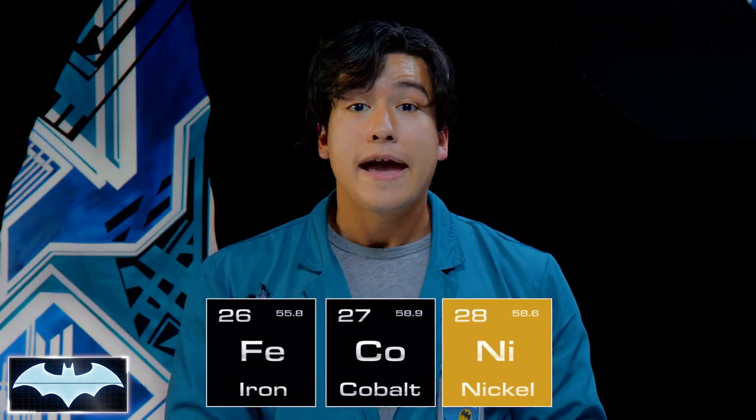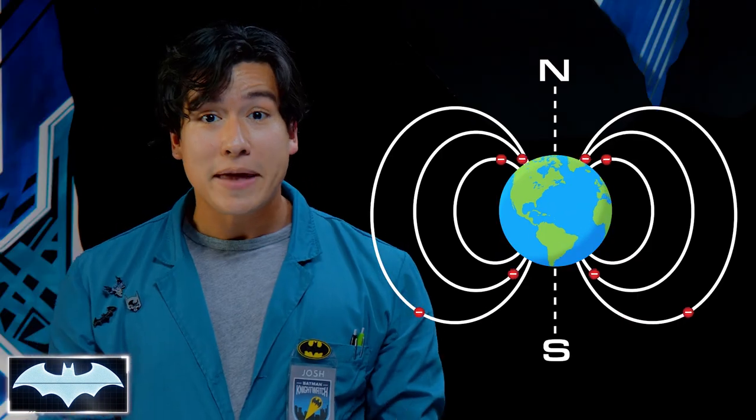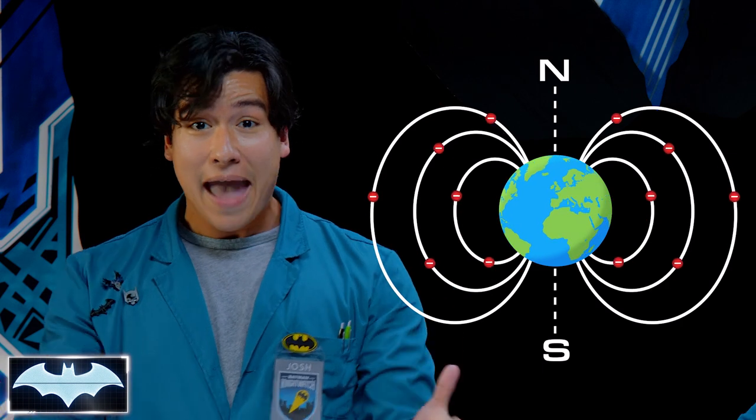Does everything have a magnetic field? Well, everything with atoms has electrons. But some metals have their electrons in the right combination, making them naturally magnetic — like iron, nickel, and cobalt. In fact, did you know that there is so much iron in the Earth's core that it makes the planet one giant magnet?